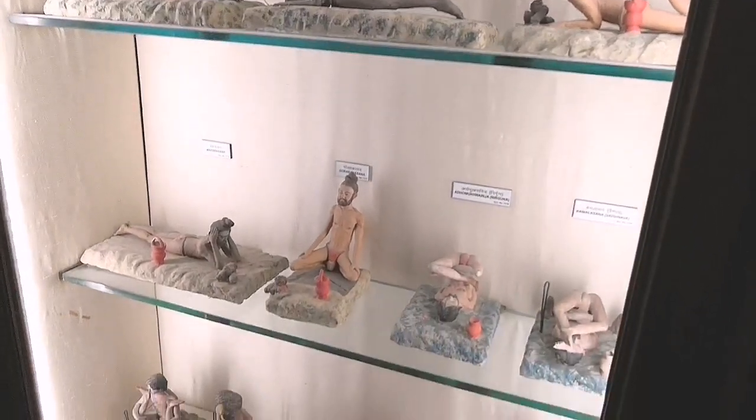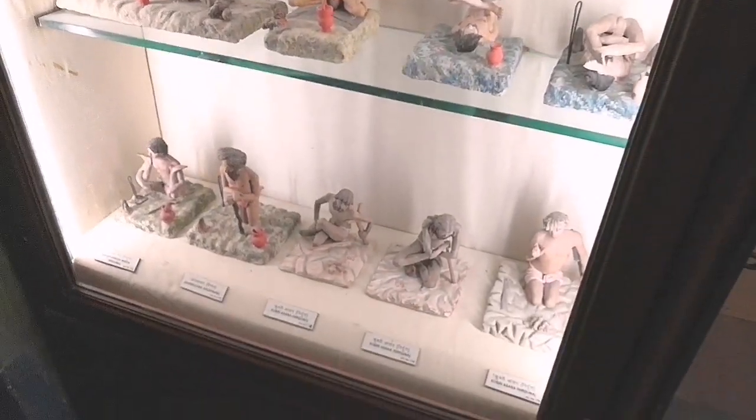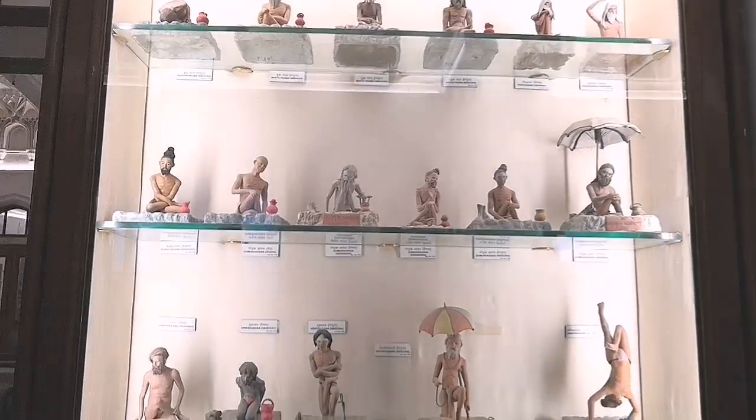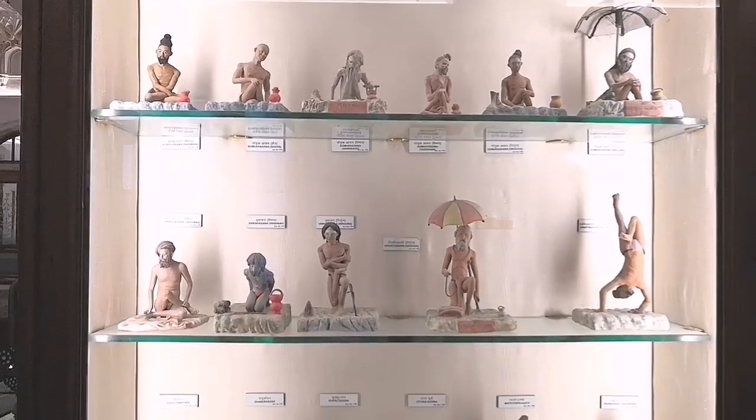We then moved to the first floor of the museum, which had vivid clay models depicting yoga poses, domestic life in India, ethnicity, etc.